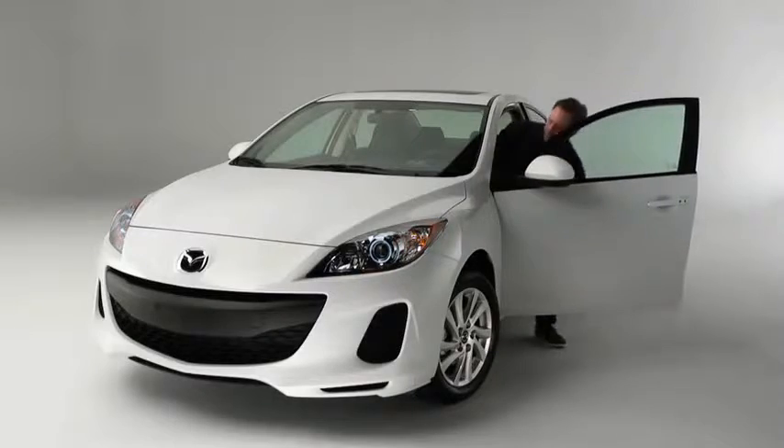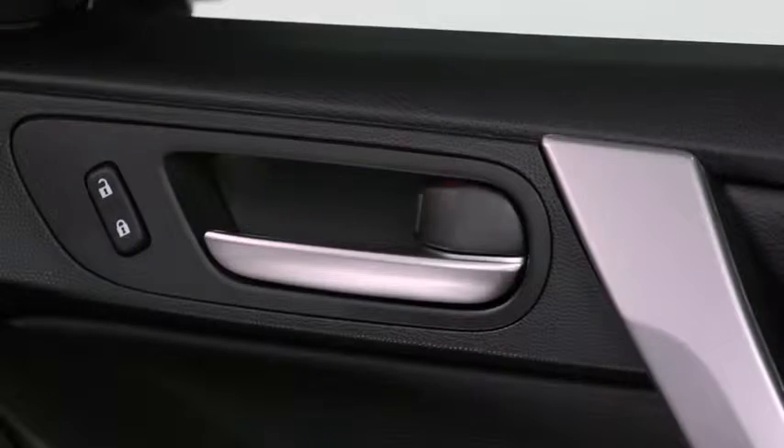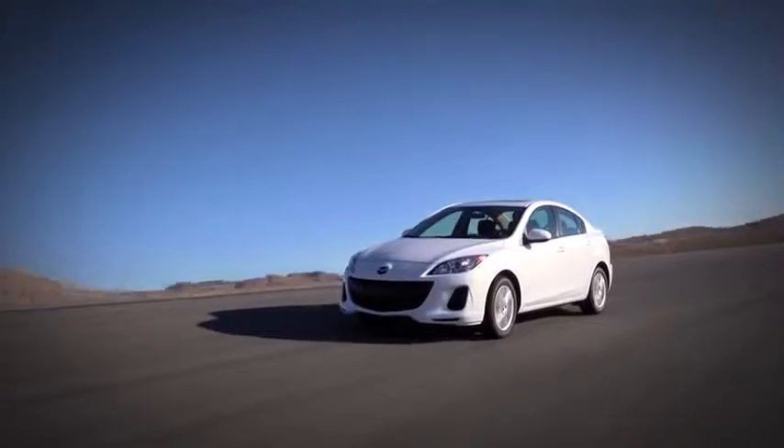For even more convenience, the available advanced keyless entry and start system lets you unlock the doors while your key remains safely in your pocket or purse. When you walk away, the doors lock automatically. It's like having a car that can read your mind, even when you don't remember to lock the doors yourself.